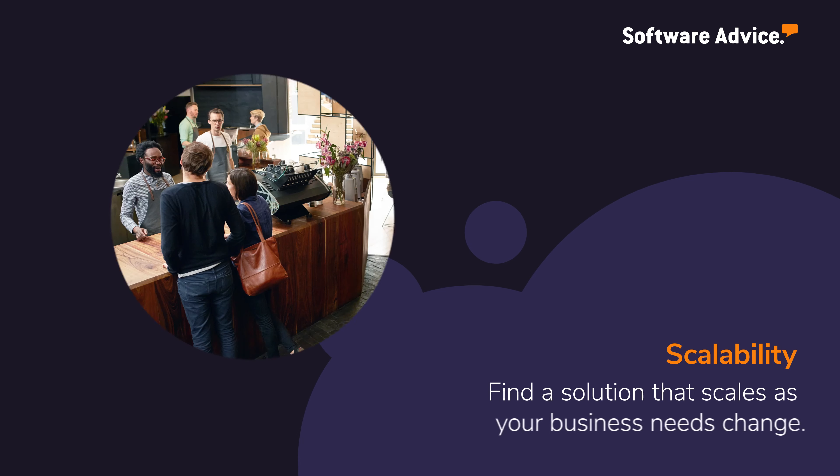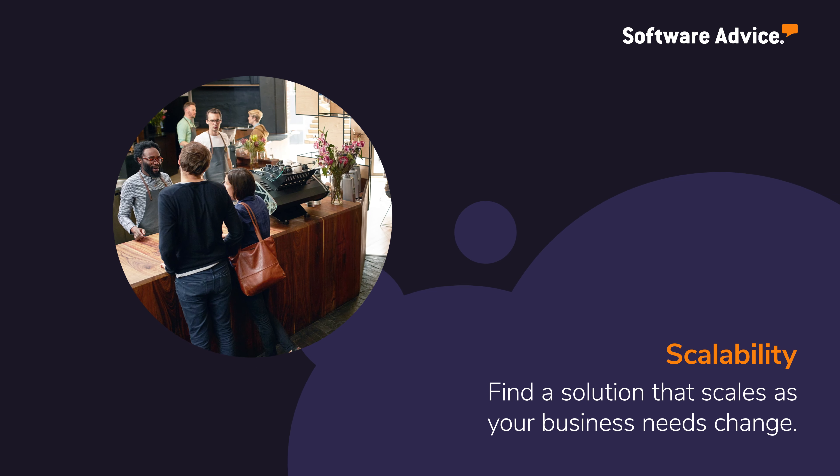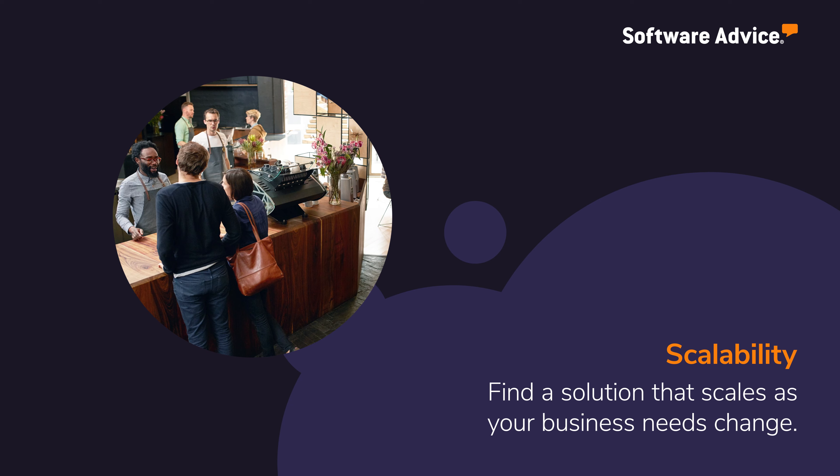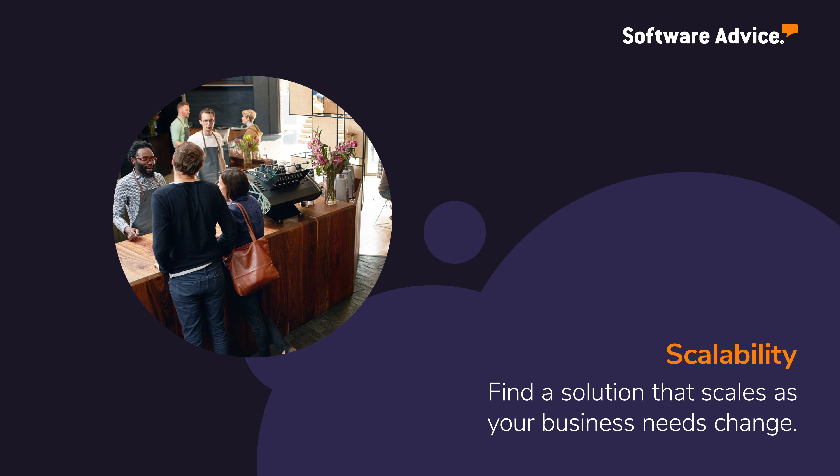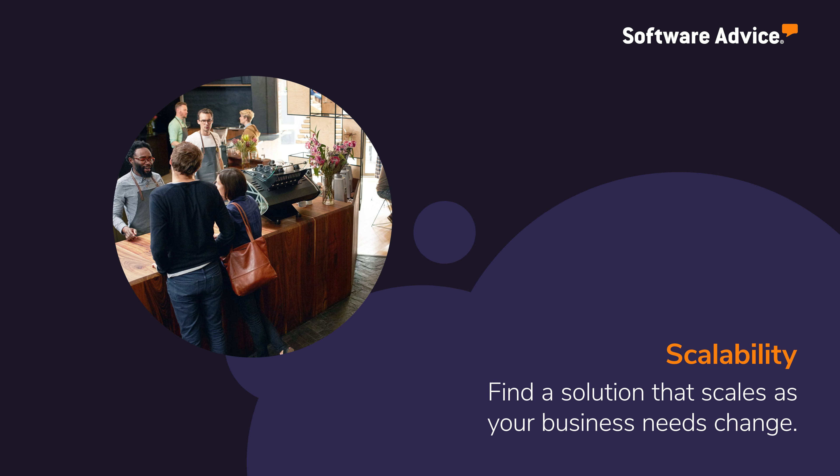When selecting Help Desk Software, it's important to find a solution that grows along with your business. As your team or customer base expands, finding a tool that can support that growth and adapt as your requirements change will be paramount.